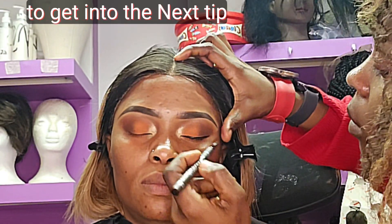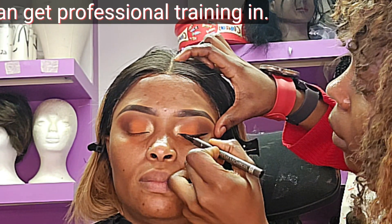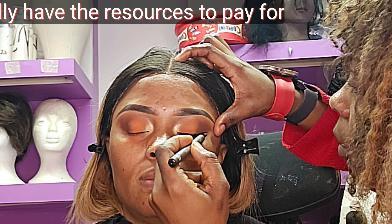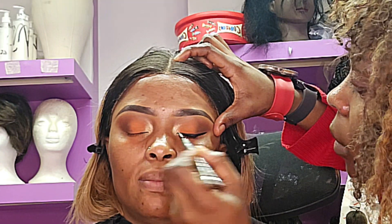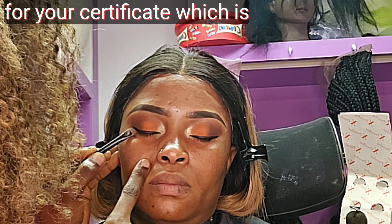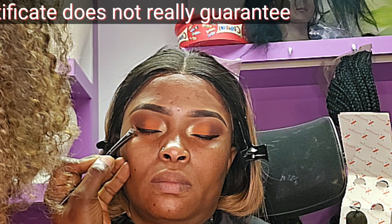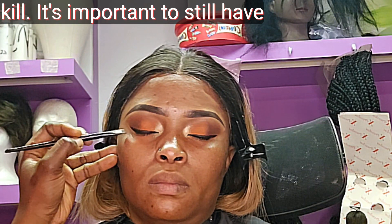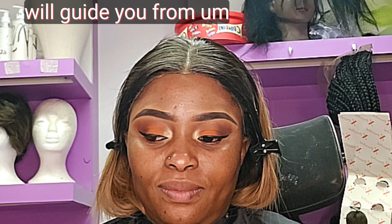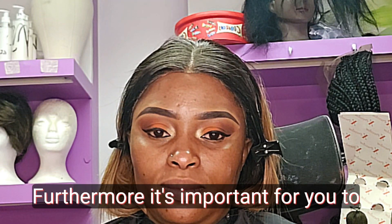The next tip is professional training. You can pursue high-level formal training, or if you don't have the resources, you can get a certificate from Alison — they offer free lessons and you only pay for the certificate. Even though a certificate doesn't guarantee skill, it's still important to have because with a certificate you can get a license, and with a license you can get insurance, which protects you from any unforeseen circumstances.